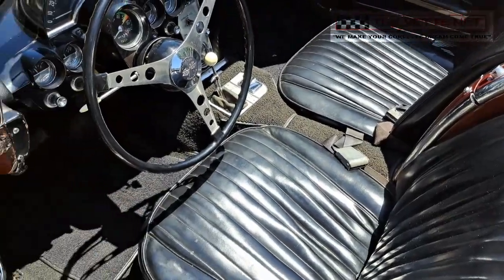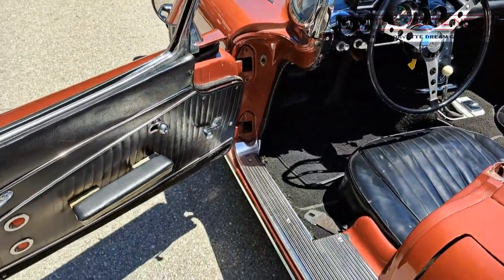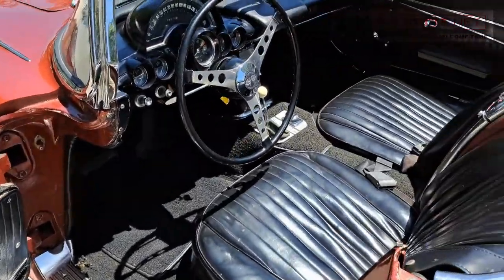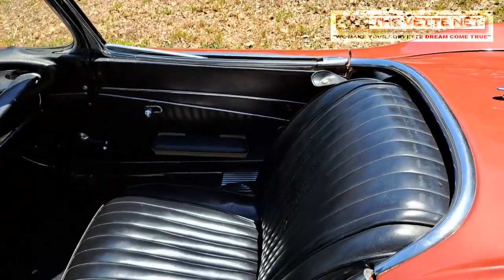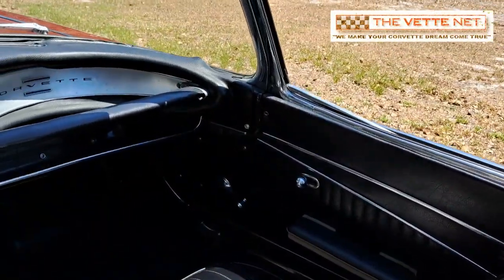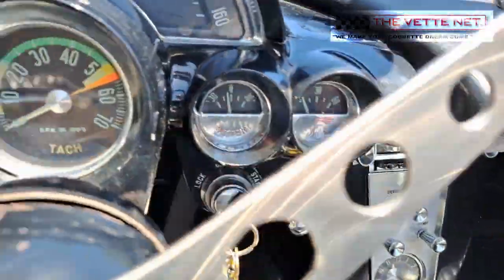The 1962 model marked the end of the first generation of Corvettes, which debuted in 1953. This model year has quite a few distinct features, like the newly introduced 327 engine replacing the 283, all-solid body, no contrasting coves, first with seat belts, and last of the solid axle.